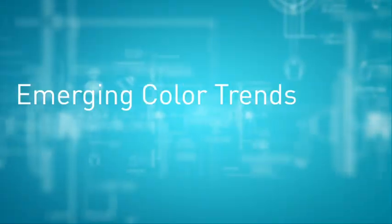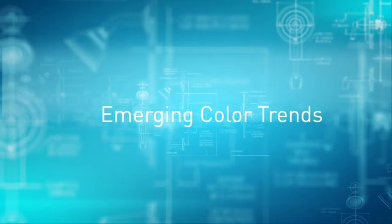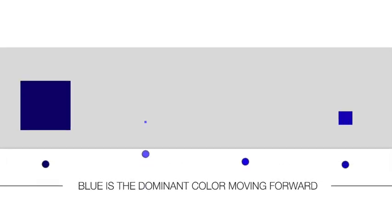We'll put all the reds together, all the blues together, all the greens, and put them all in the color families, then go through and listen again to what people said about those colors. Blue seems to be the dominant color going forward in 2013-2014 — the blue family — and we're going to see lots of blues.